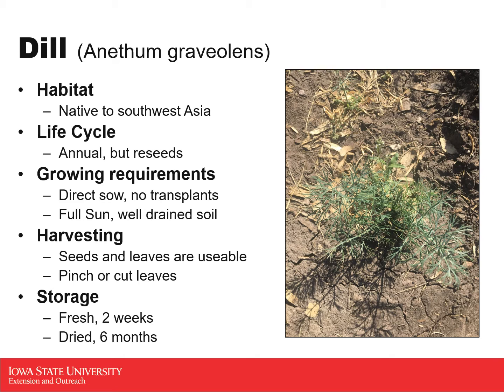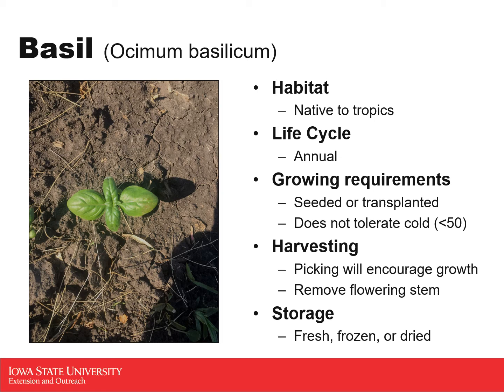Our next one is also very popular — it is basil. This one is native to the tropics, specifically Central Africa and Southeast Asia. So it likes high light, high humidity, and does not really tolerate cold. Basil is an annual, so it will die off every year, whether it gets frozen off in the cold or just completes its life cycle. But you can start new plants from cuttings of old plants or from seeds. Basil does tolerate being transplanted very well, so you have all of the options in order to be successful when growing your basil.